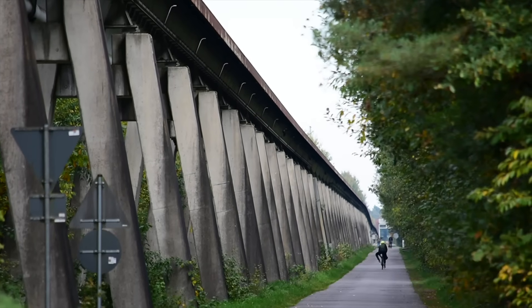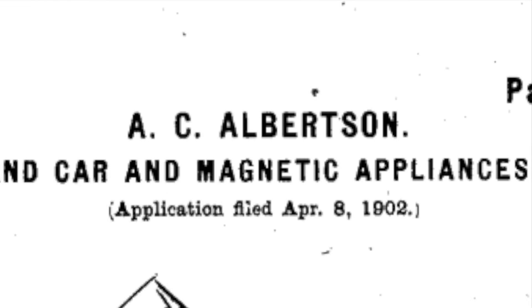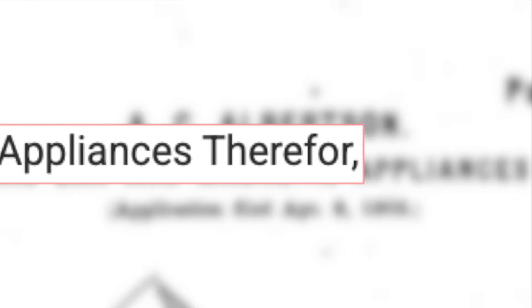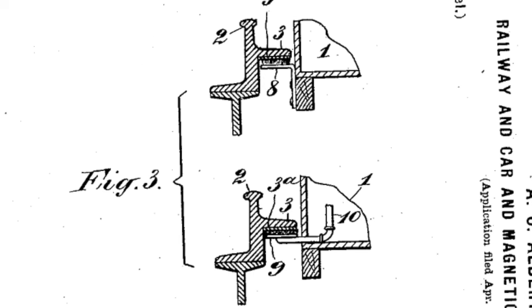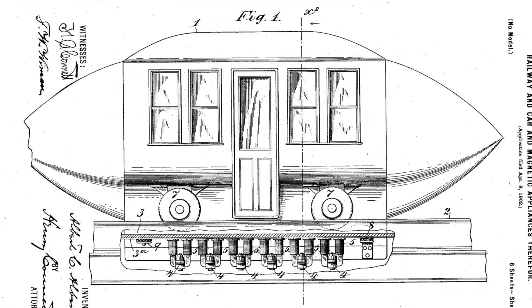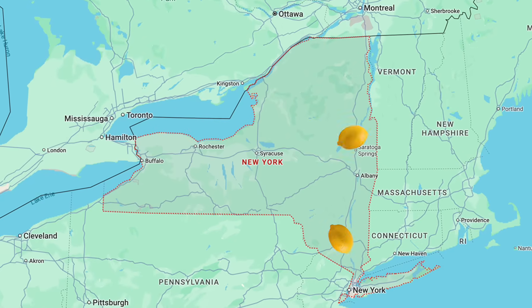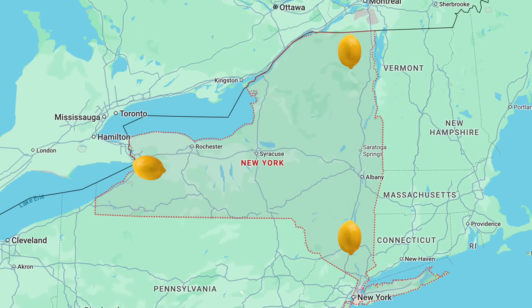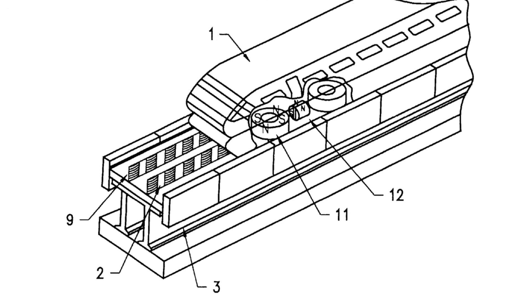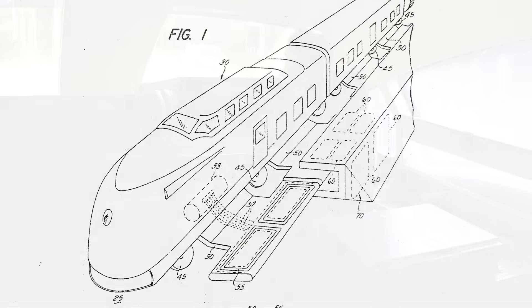The earliest recorded mention of the maglev as a concept dates all the way back to New York in 1902, when the rather clunkily named Albert Albertson submitted a patent for, quote, improvements in railways and cars and magnetic appliances therefore, and threw in some lovely artists' renditions of a future where we all scoot around the US in magnetic trains shaped like lemons. This design was never constructed in real life, but inspired engineers across the subsequent decades to patent a slew of maglev concepts, none of which were built.